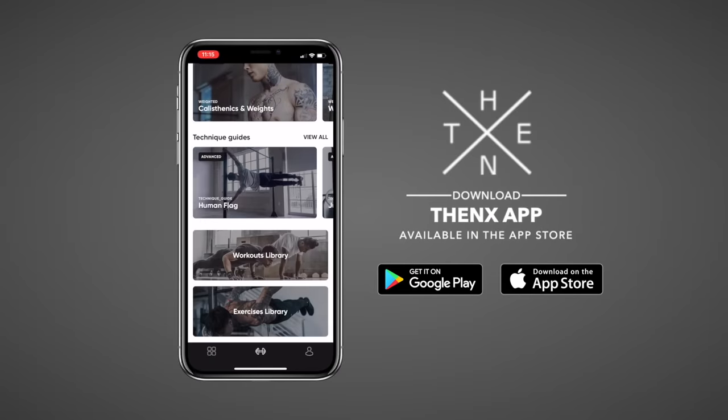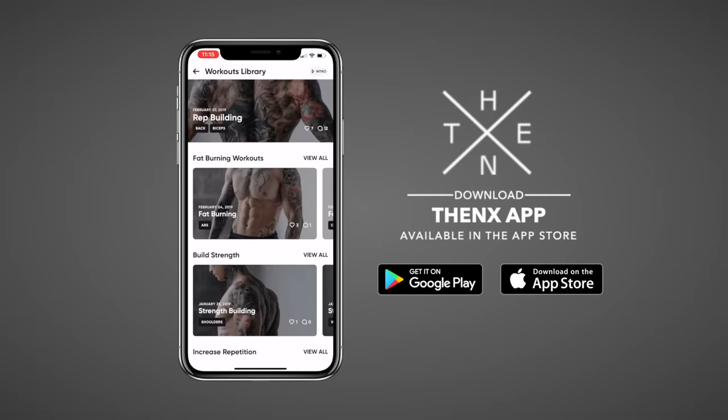Today, I'm gonna take you through an eight-minute stretch routine that you can do from the comfort of your own home anytime. So if you're ready to get started, make sure to download the FENX app from the App Store or Google Play Store, go to the YouTube section, and let's get started.